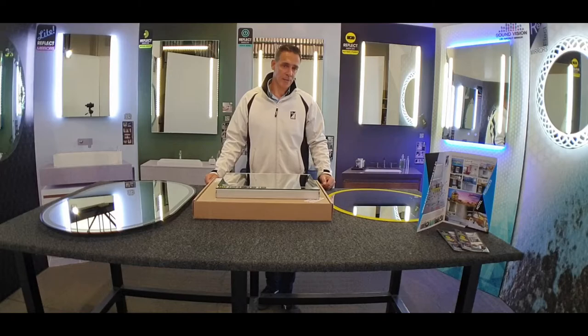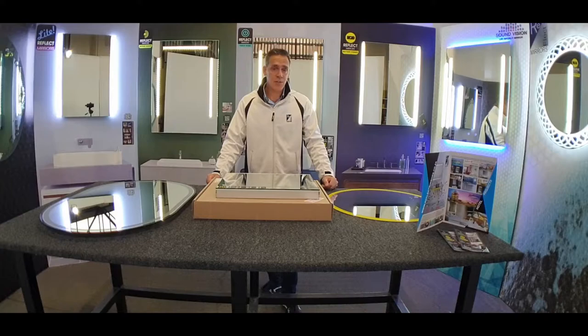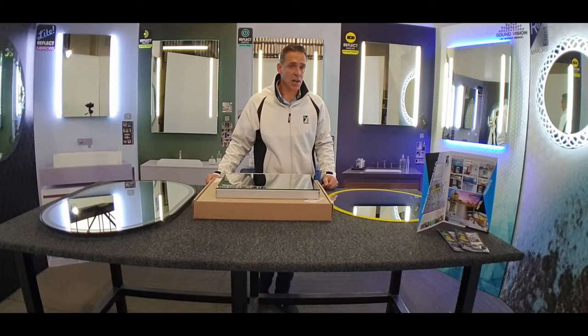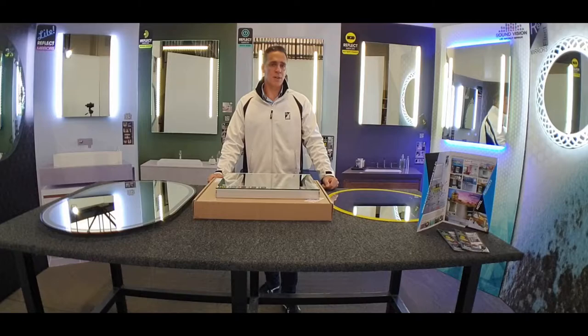Just a little bit about Reflect Mirrors: we have been going for roughly about 10 years. A couple of years ago we saw a gap in the market to manufacture backlit LED mirrors for the hotel and hospitality industry, and that's where we really cut our teeth. Now we supply a whole range of backlit LED mirrors to the likes of CTM and Ital Tile. We have our own range online and we manufacture a lot of customized backlit LED mirrors as well as plain mirrors.